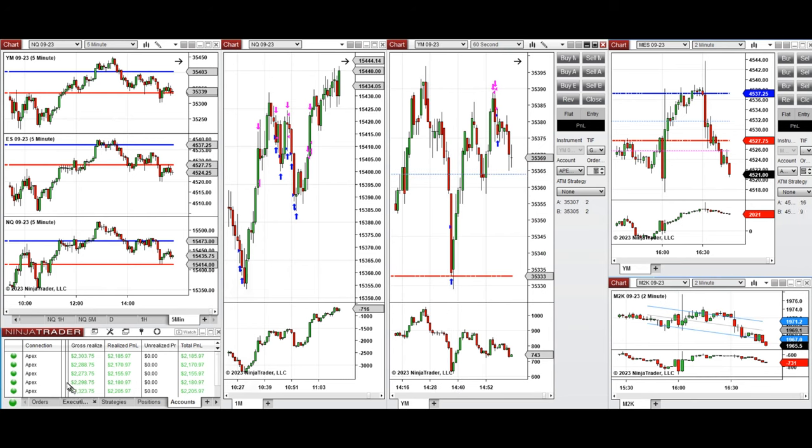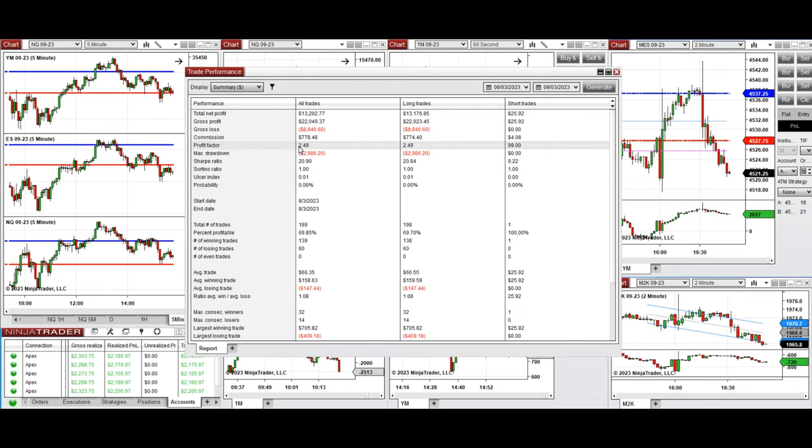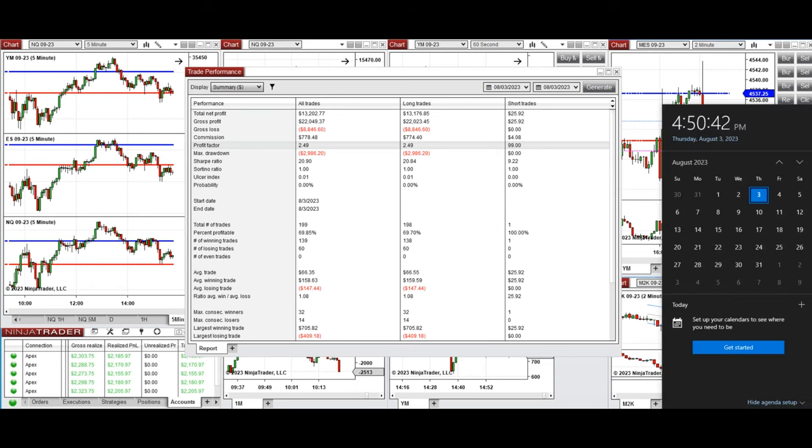These signals were copied by copy trader to multiple Apex Trader fund accounts. The results were positive, showing an average profit factor of 2.49 with about 70% win rate from long positions taken, and an average win to loss ratio of 1. The largest winning trade was $705 and the largest losing trade was $409. Hope the trades taken by the PATH system are useful — let us know if you have any questions. Have a wonderful day.